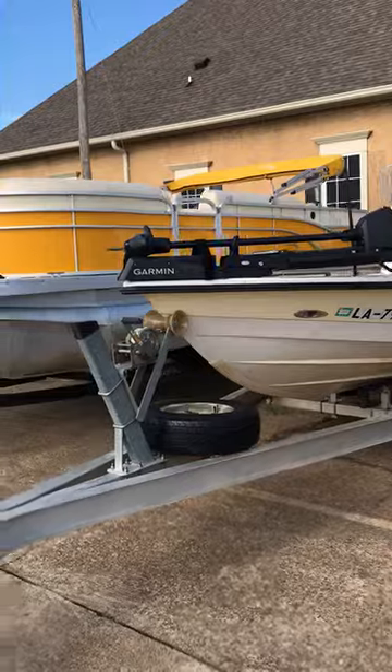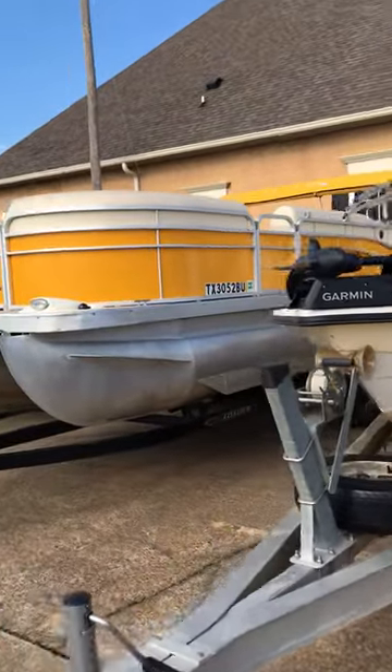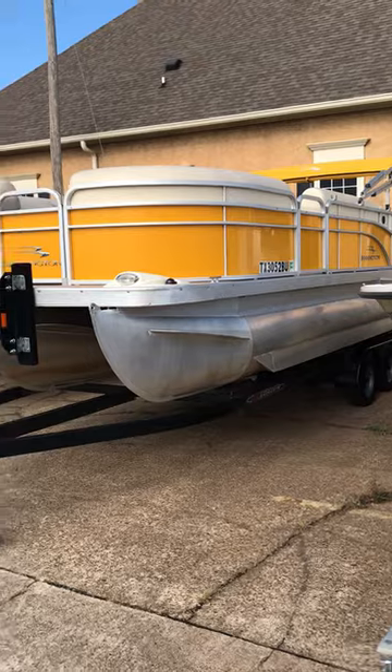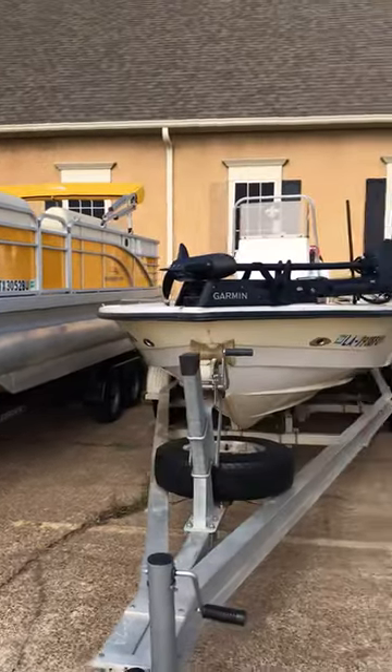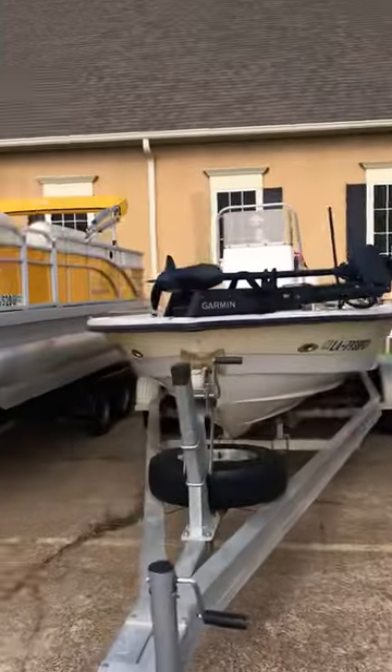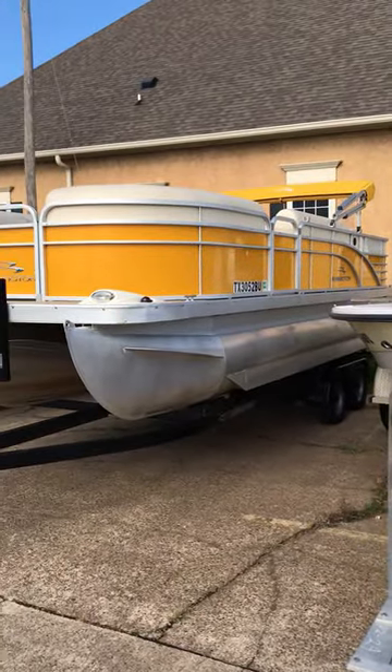We also have a yellow pontoon — it's a tritoon with a 150 4-stroke Yamaha and a tandem trailer. It's yellow, so it's a hot summer color, ready to go. Y'all come and see us — we're going to make some deals on these. I've got to get them off the lot now. Come see us. My name's Joe. Call J-Mac.